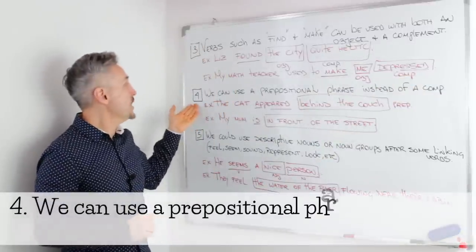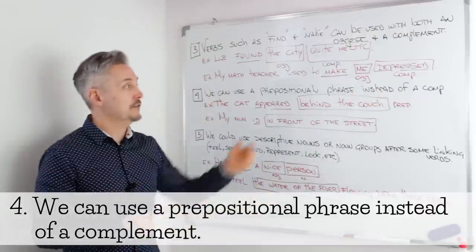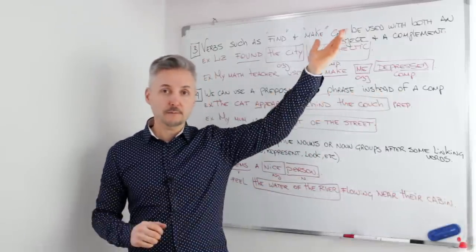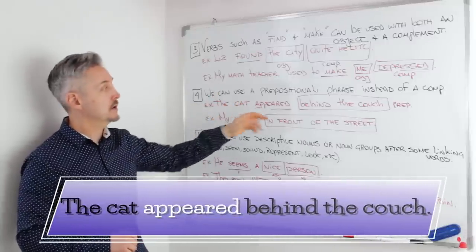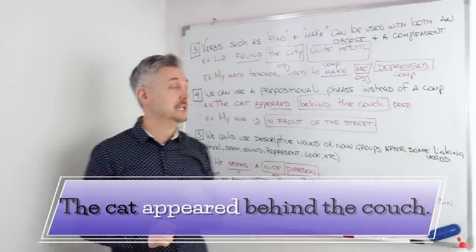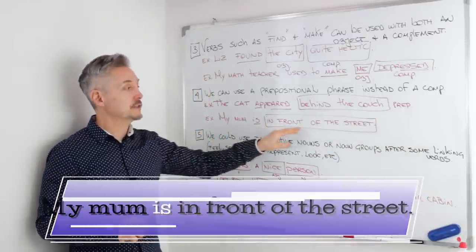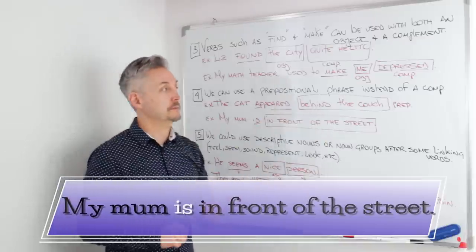Another rule is that we can use a prepositional phrase instead of a complement. If you want to watch a lesson on prepositional phrases, you can click here. 'The cat appeared' — 'appear' is the linking verb here — 'behind the couch' is the prepositional phrase. Another example: 'My mom is in front of the street,' and here 'in front of the street' is the prepositional phrase.